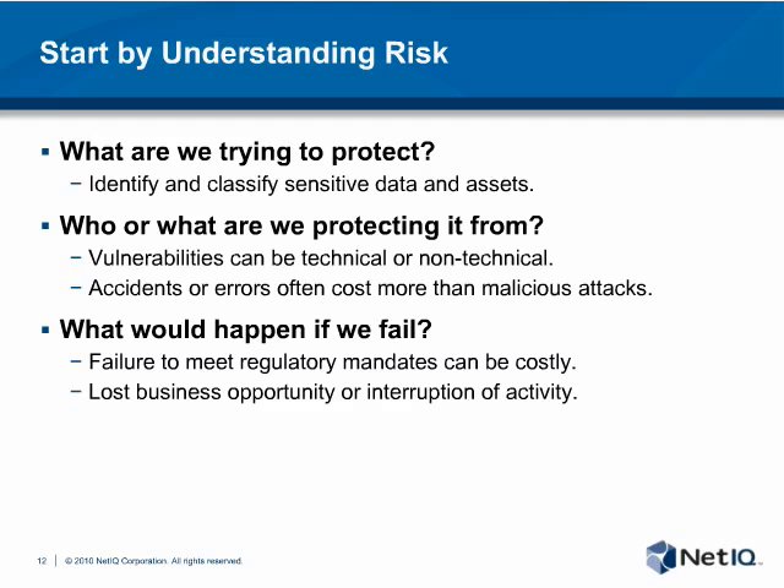As noted on the slide, nearly 80% of terminated employees take data with them that they know is against company policy. This is a major problem for many organizations. This data can be intellectual property or information about customers, and monitoring what users are doing with legitimate access is the only way to really understand what's actually happening with your data.